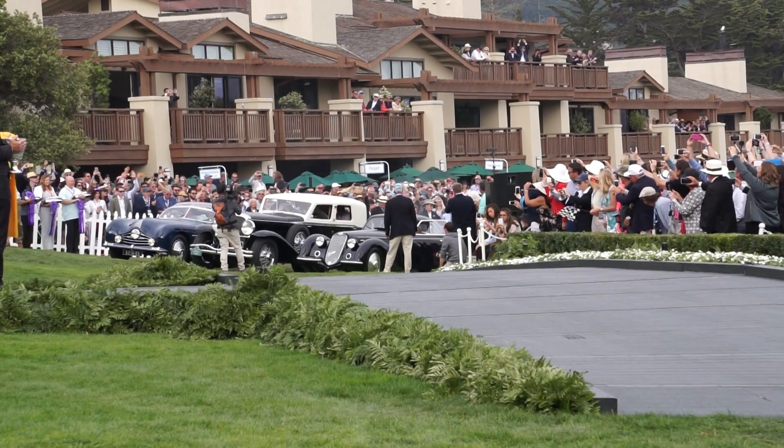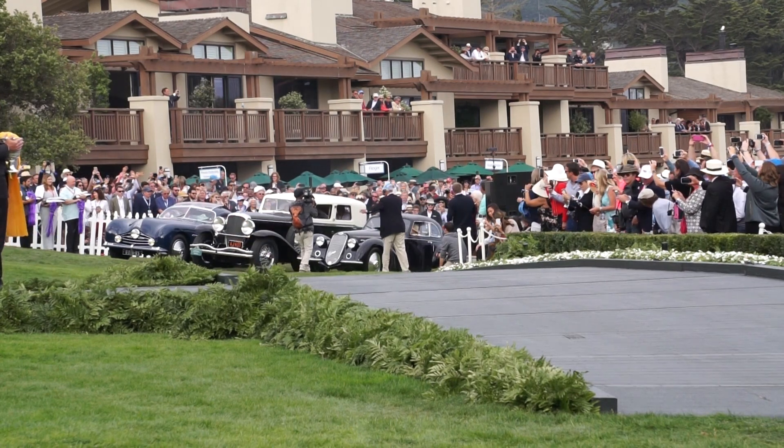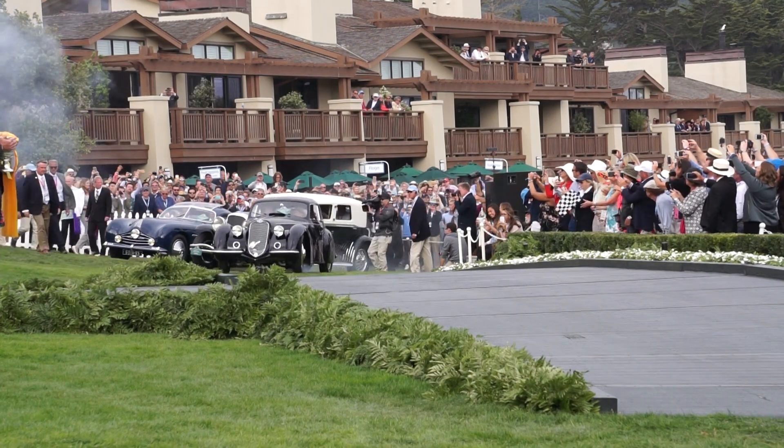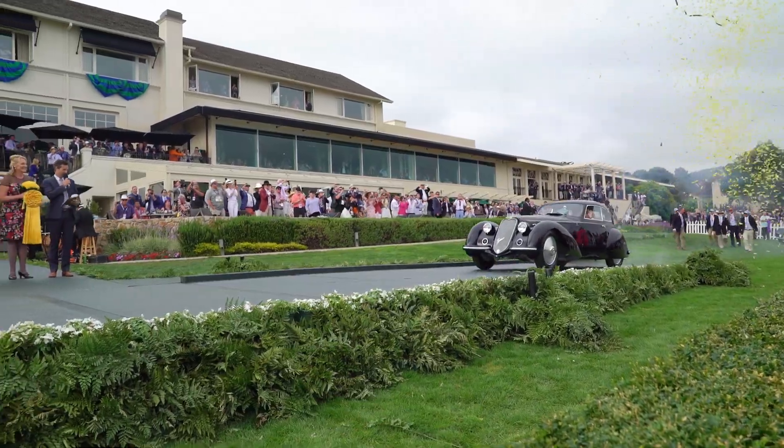The 2018 Pebble Beach Concours d'Elegance Best of Show winner is the 1937 Alfa Romeo 8C-2900B Touring Berlinetta, David and Ginny Sidor from Beverly Hills, California. Congratulations!